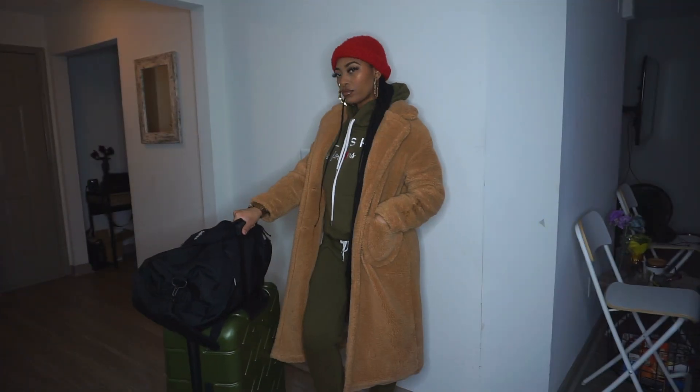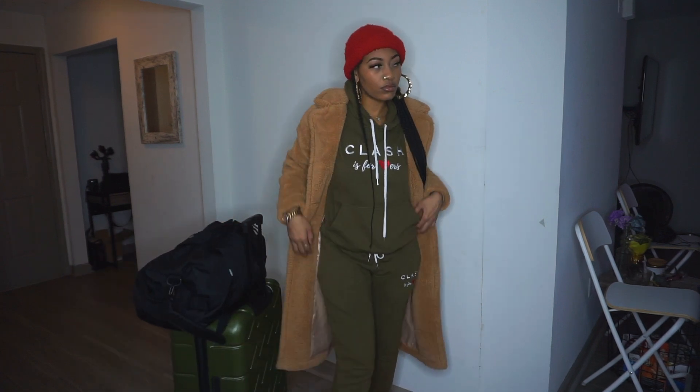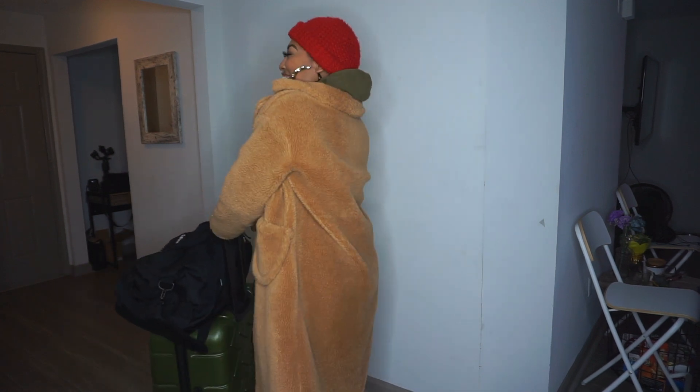You want to wear your biggest item on the plane so that you don't have to pack it in your luggage and take up space. You can also take the coat off and put it over you while you're on the plane to act as your blanket. I did sneakers and tall socks with this outfit.